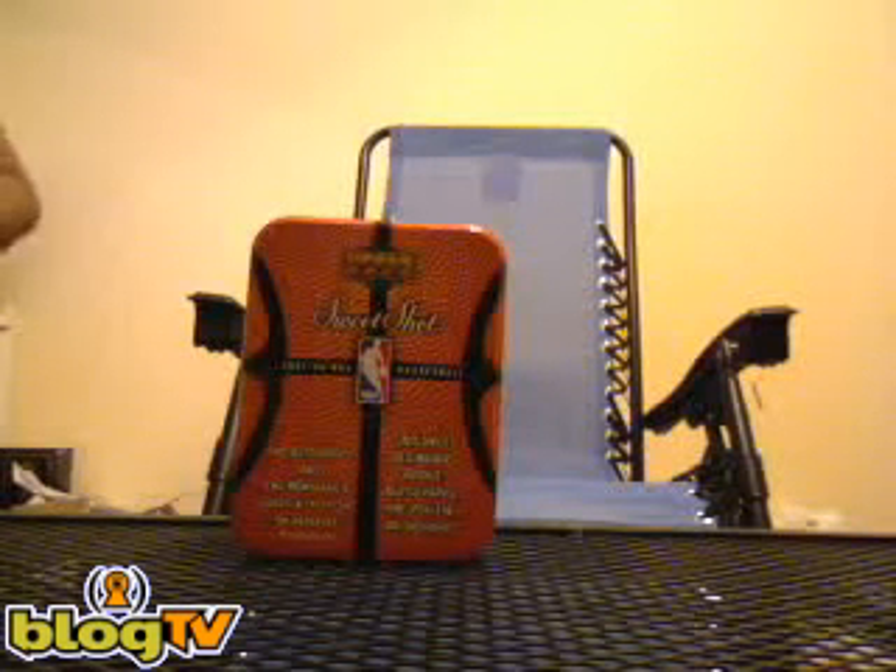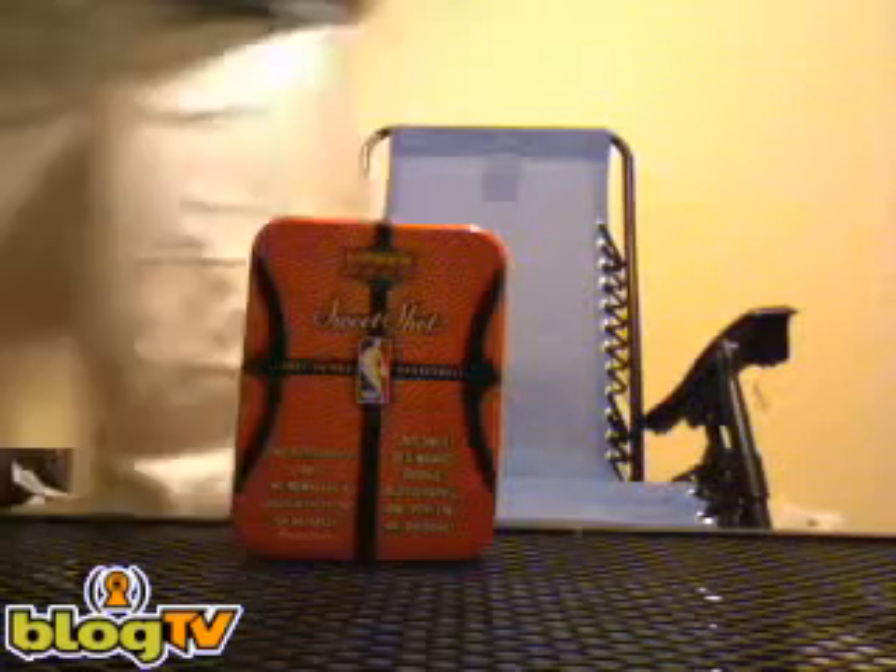This is going to be box number five of the Finality Mystery Case that I created. This box is for Triple-Double Sports. So with that being said, let's get to this.